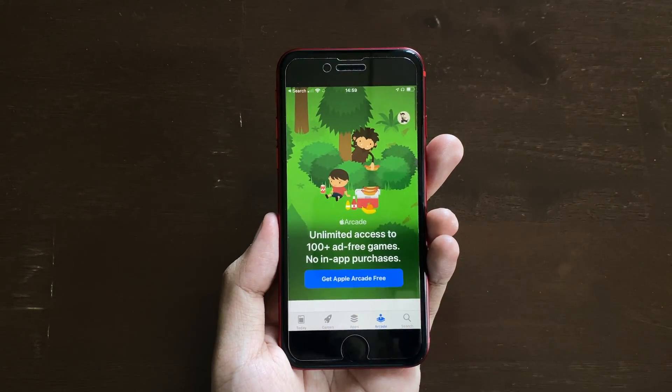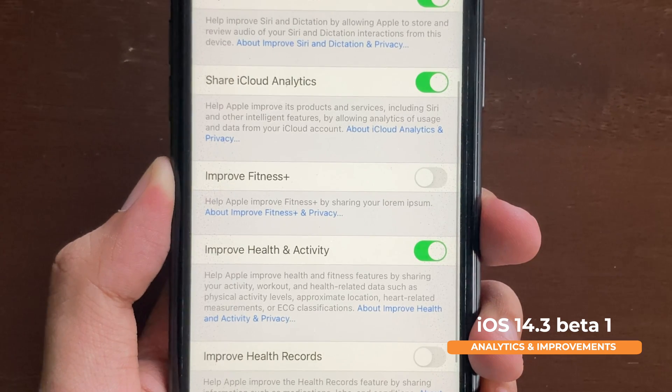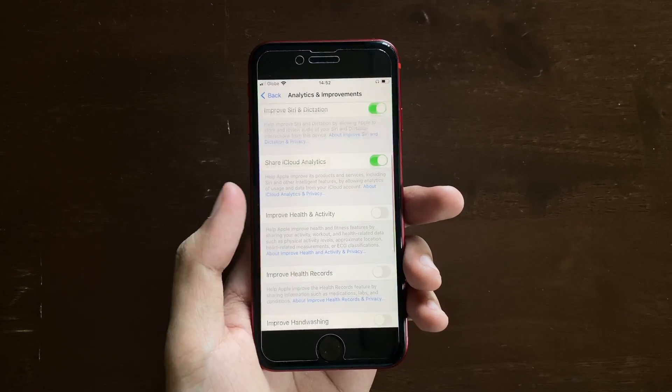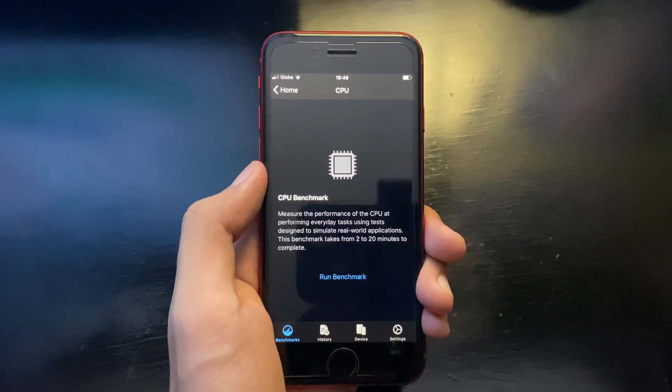Previously in beta 1, there was a toggle to improve fitness that wasn't yet ready — you could see the lorem ipsum placeholder text — but on beta 2 they decided to remove that.